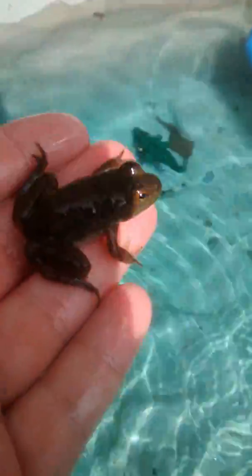That guy just dove out of my hand. I think that one is actually the friendly one. Yeah, he's friendly — just hopped right on my hand.